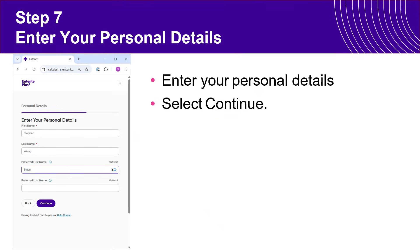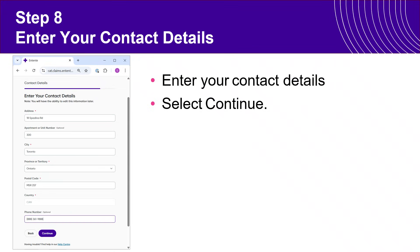On the next page, simply enter your name. If you have a preferred first or last name, this is where you would specify it. Then enter your address and telephone number and select Continue.